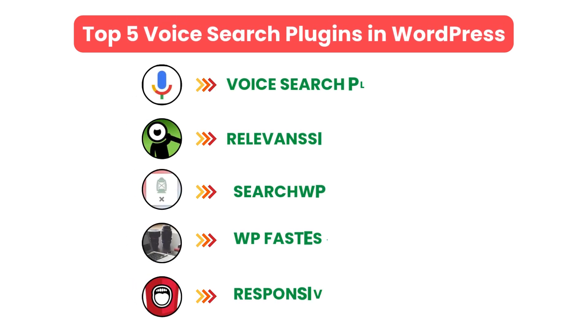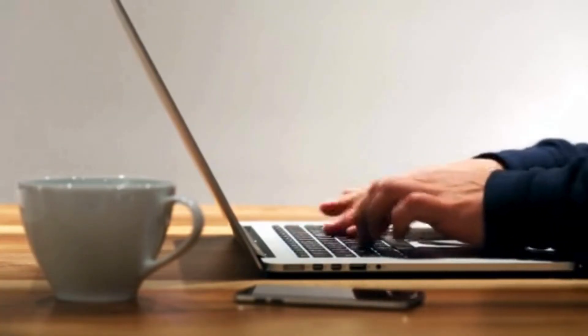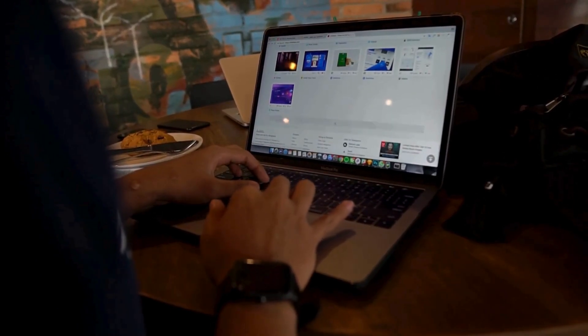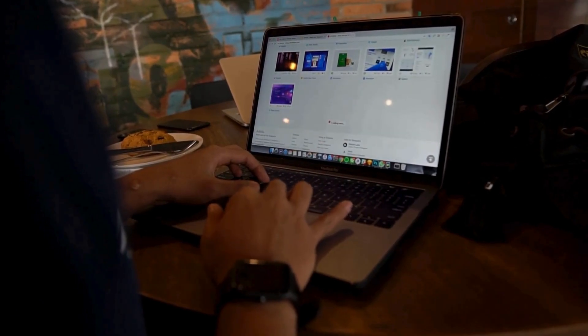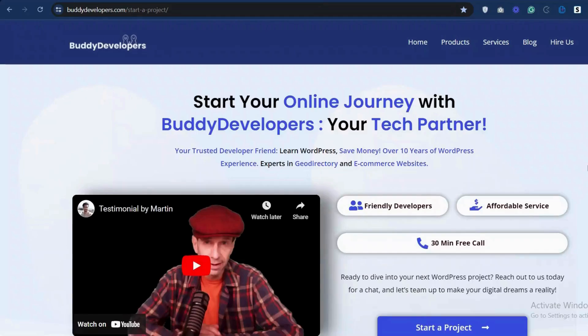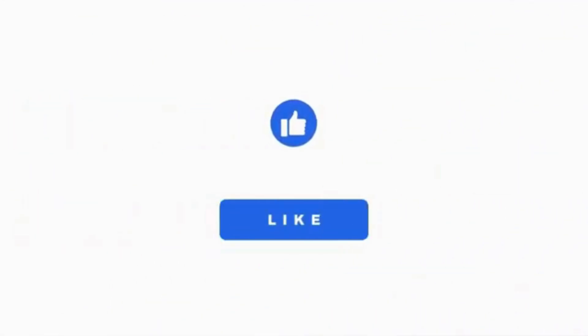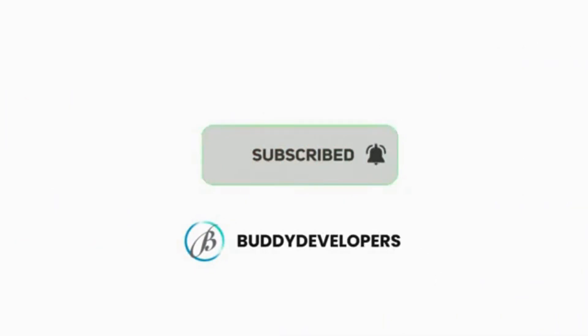So there you have it. These top five voice search plugins for WordPress can help you enhance your WordPress site with the latest voice search technology. We also provide WordPress development services, so if you need a customized theme or additional features for your website, we can help. To hire us, go to BuddyDevelopers.com and click on the Hire Us button. We'll also add the link in the description below. You can also follow us on our other platforms. If you found this video helpful, please give it a thumbs up and subscribe to our channel BuddyDevelopers for more WordPress tips and tutorials.